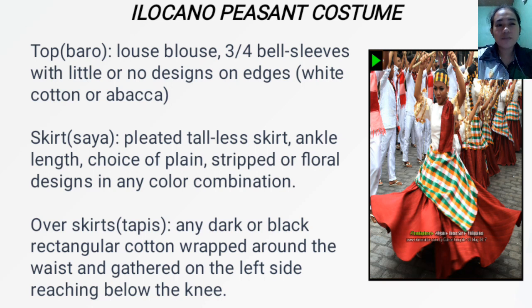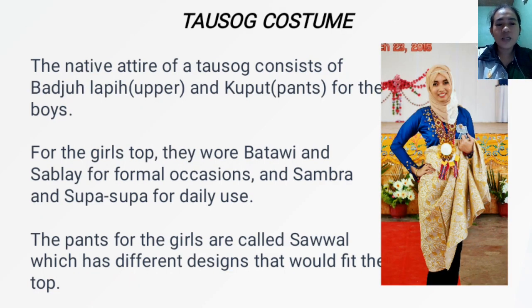Next, we have the Taosug costume. The native attire of a Taosug consists of the baju or bajulapi — the upper — and kupot or pants for the boys. For the girls, they wore batawe and sablay for formal occasions, and sambra and supasupa for daily use. The pants for the girls are called sawal, which has different designs that would fit the top.